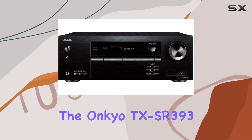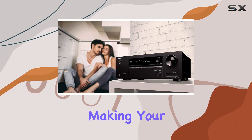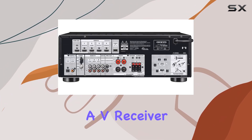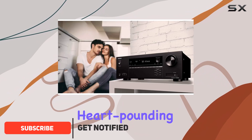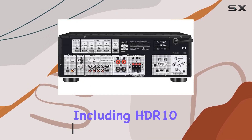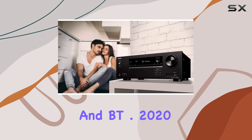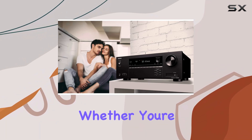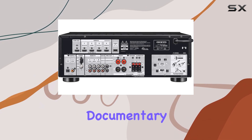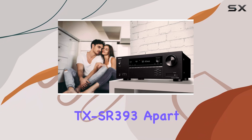The Onkyo TX-SR 393 is a powerhouse with its 155 watts per channel, making your home theater experience truly immersive. This AV receiver is all about delivering stunning visuals and heart-pounding audio. It supports 4K 60p and HDR, including HDR10, HLG, Dolby Vision, and BT.2020, ensuring that your content looks its best whether you're watching the latest action blockbuster or a visually stunning nature documentary.